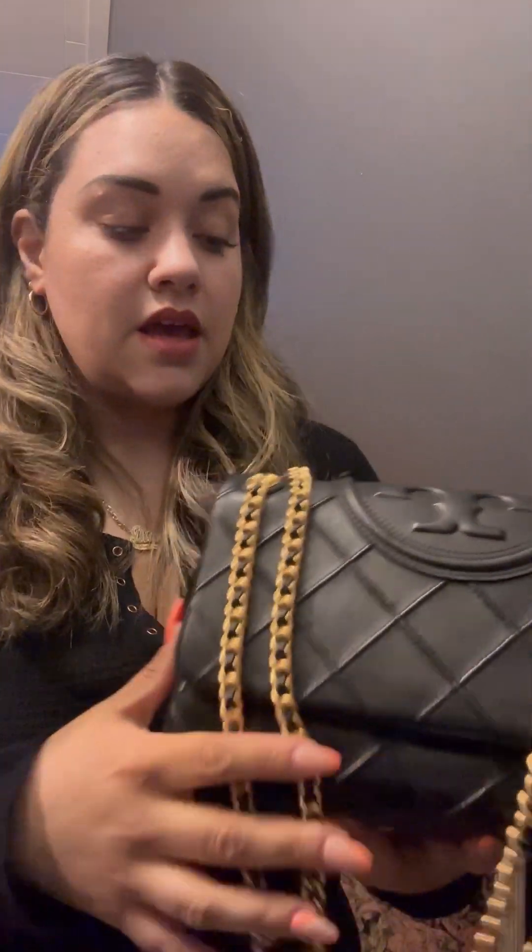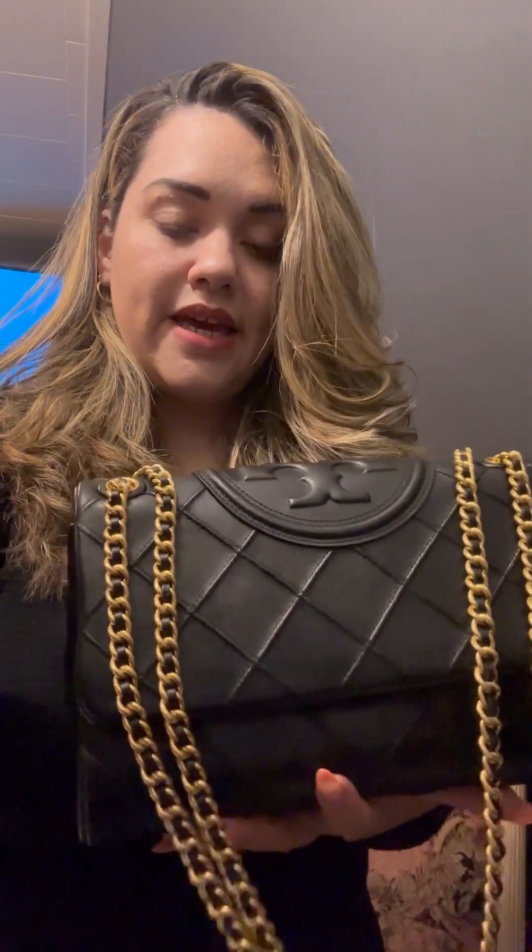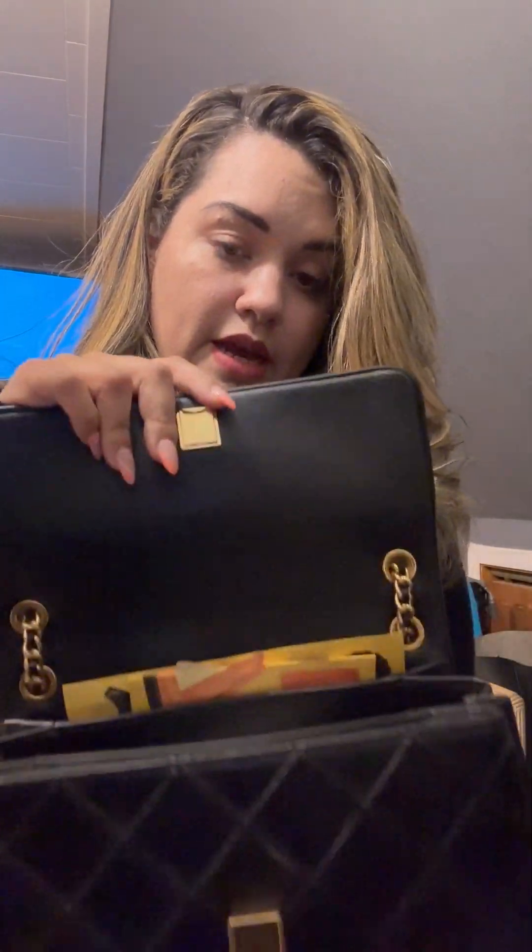Now this one — the Tory Burch bag — makes me feel bougie, like this is the Chanel bag I'll probably never get anytime soon. She is my absolute love right now. It's a little different: there's no back pocket, but it has those quilted diamond details, and on the top it has the Tory Burch logo. The side is suede, and it has a leather chain intertwined in gold and black. It retails for $695 — $200 more — and opens with a magnetic closure.